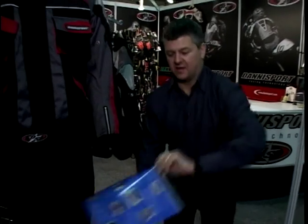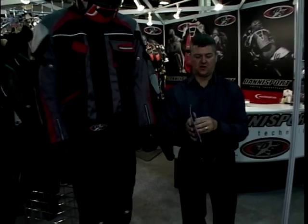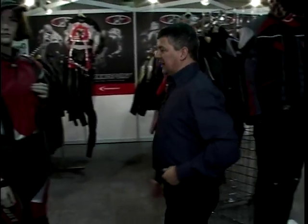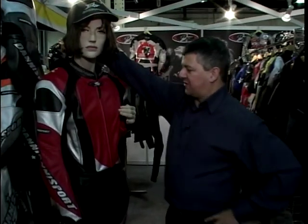He would obviously get given a brochure, and in the brochure he's shown all the stuff he's seen with some prices, and he places his order. If the dealer or trader is very, very lucky he gets an order, and then they offer any assistance that might be required.